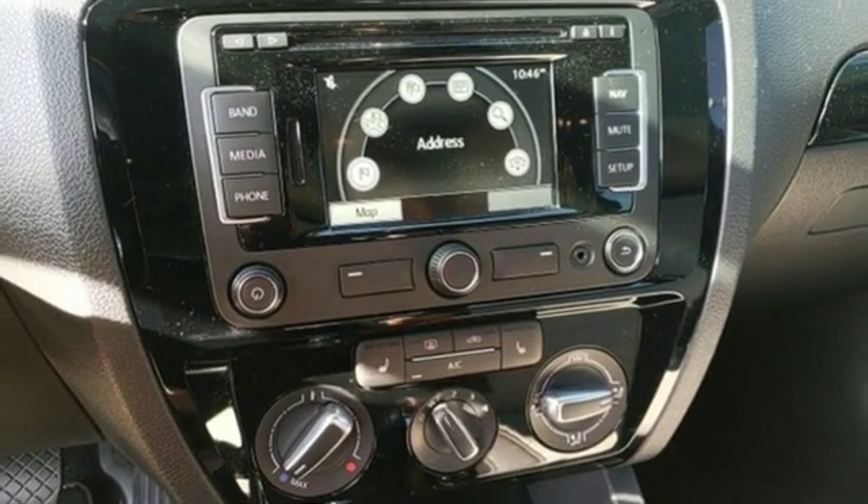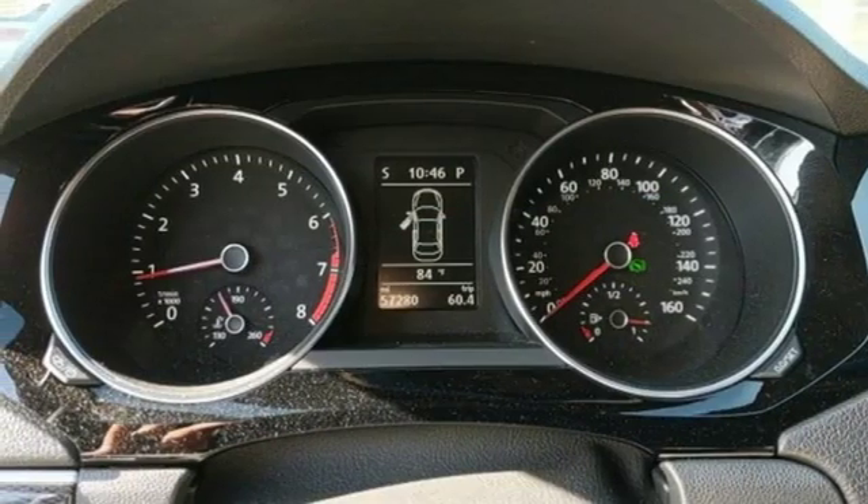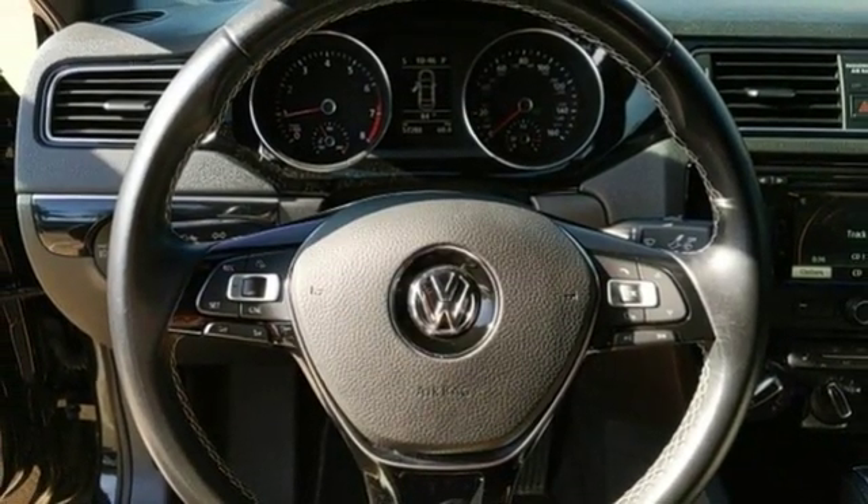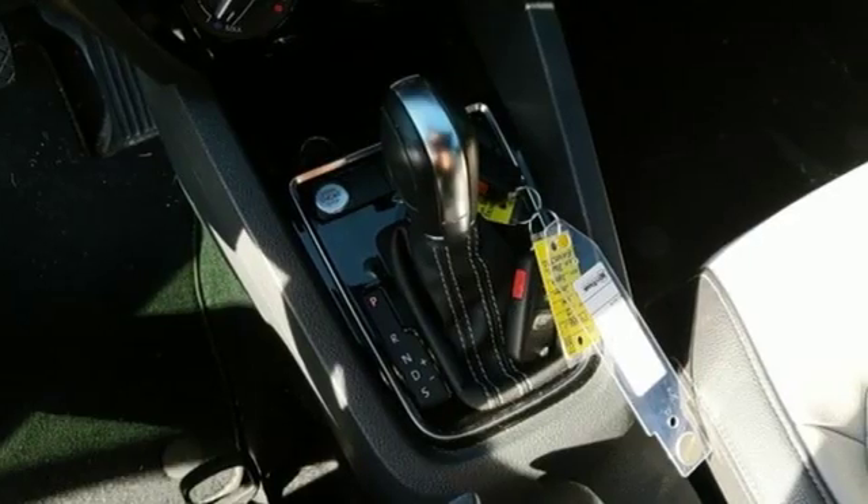Automatic transmission, aluminum wheels, gas pressurized shocks, and an intercooled turbo inline four-cylinder engine. Volkswagen — where safety and performance come standard.